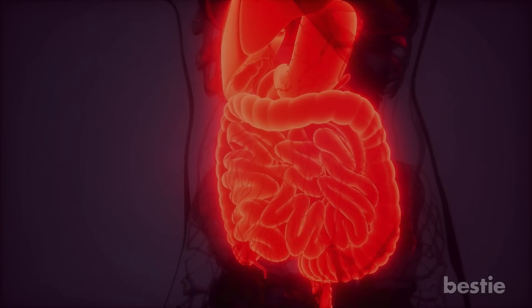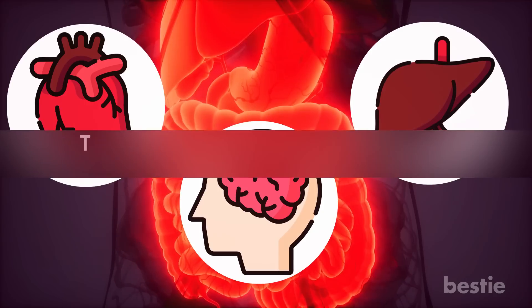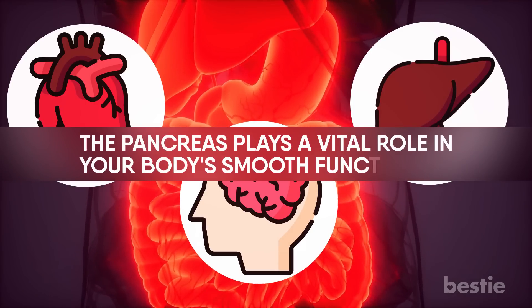Do you think about your pancreatic health? Even if it's not discussed a lot like the heart, the brain, or the liver, the pancreas plays a vital role in your body's smooth functioning.